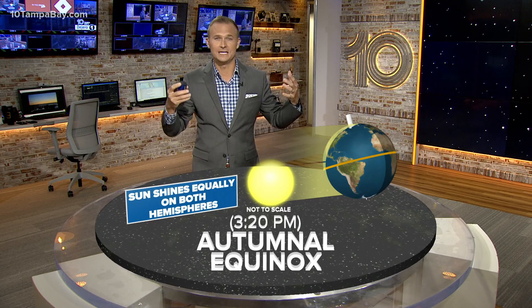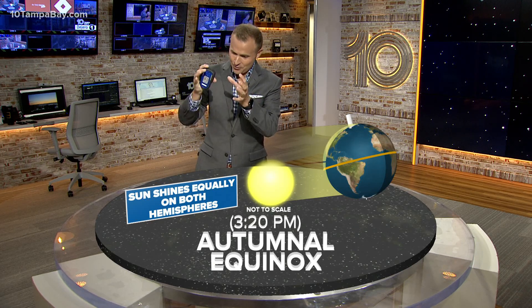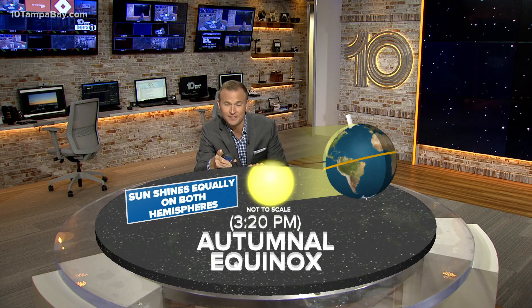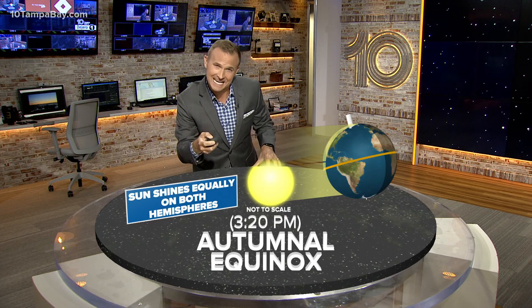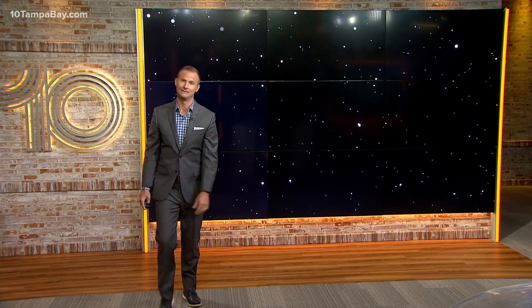That's why we have longer days and hotter days. But here we go — we're into the autumnal equinox now. We're back at that equal point, that equinox. So the sun is equal in the northern and southern hemisphere. And that means that after today, we start to see more nighttime than we do daylight. And that's reality, guys.